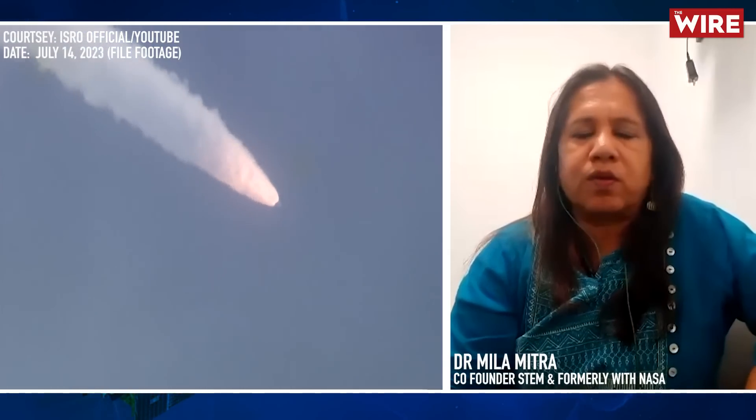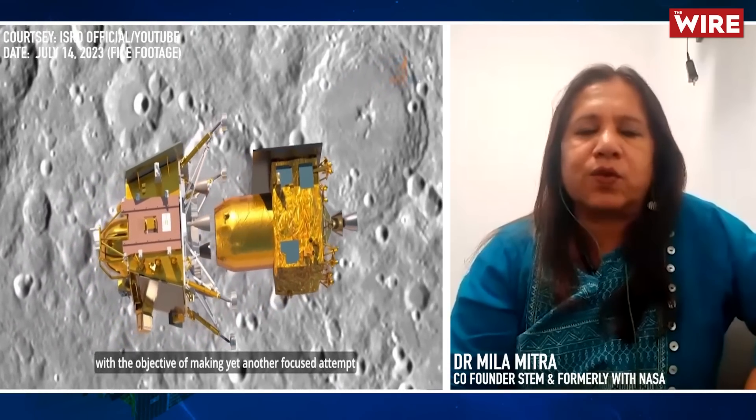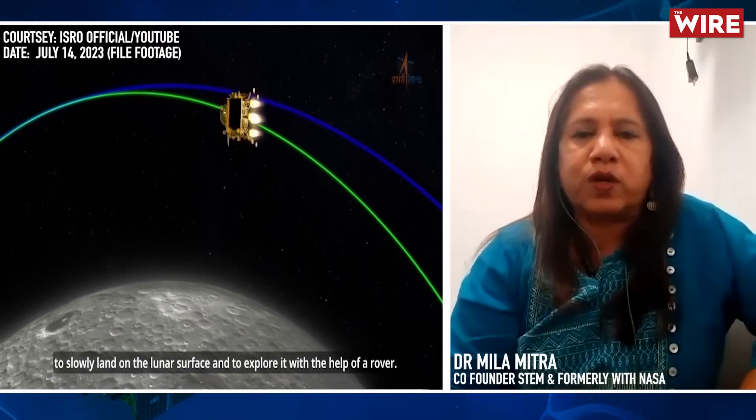It also has a laser altimeter which will fine-tune its altitude as it's landing. It has been given the intelligence to take in that data and shift its location by a bit so that it can find the perfect location. As it's landing, it will scan the area just below it and shuffle its position a little bit. So there is a lot of confidence because all of these have been taken care of. There has been a lot of testing of the instruments and a lot of error margin built in, so the hope is that with all this, it will work a lot better.